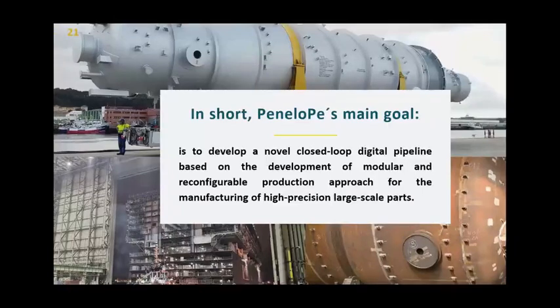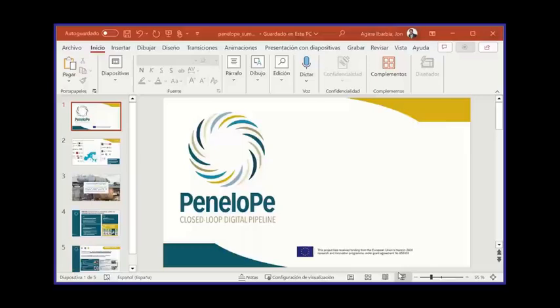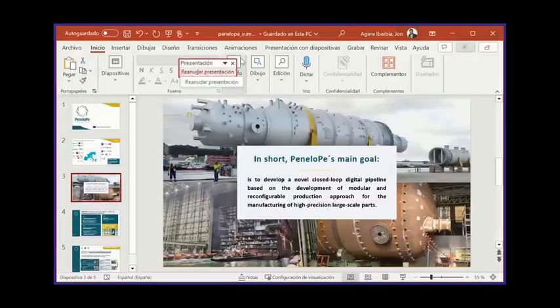Penelope's main goal is to develop digital closed-loop technologies in the development of modular and reconfigurable production approaches for the manufacturing of high-precision, large-scale parts. So the project is dealing mainly with manufacturing technologies for high-precision, large-scale parts, and involves different technologies and sectors.